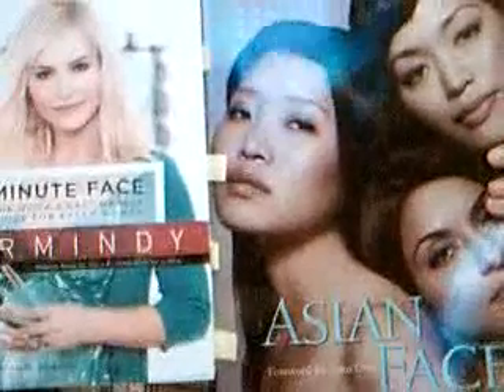This book — 'Asian Faces' — was about $16, and 'The Five Minute Face' was about $14 or $15. Both are great buys. I greatly recommend them and I hope you guys find these helpful at one point or another. Thanks for watching.